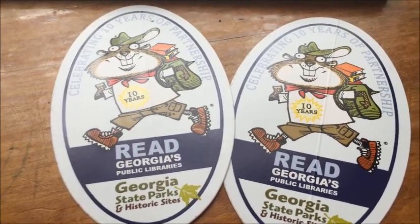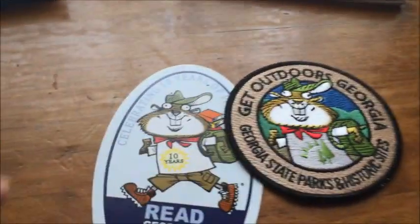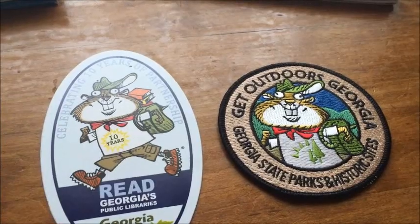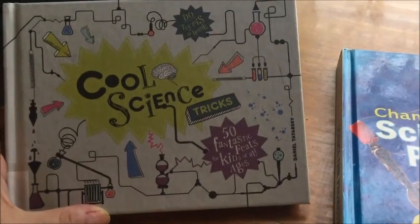I brought home stickers from today's visit — we're going to put one on the car and let Trinity stick the other one wherever she wants, within reason of course. Here's what the Junior Ranger badge looks like, the one she earned through the park service thanks to the library, and there's the sticker I got today — it's the same little design.